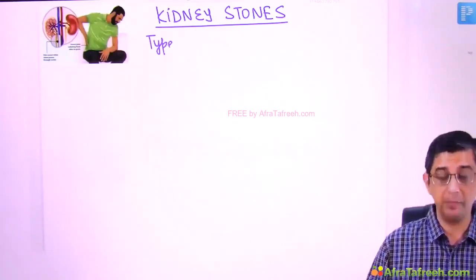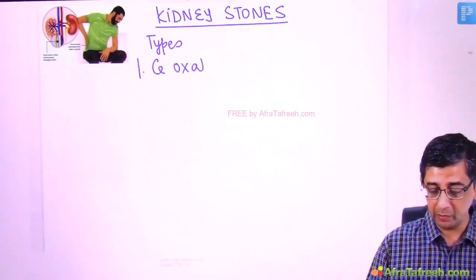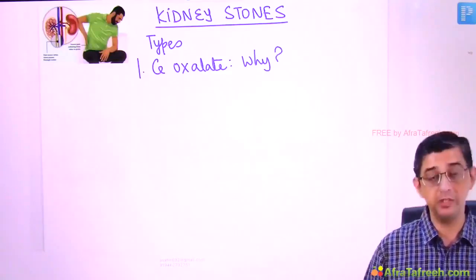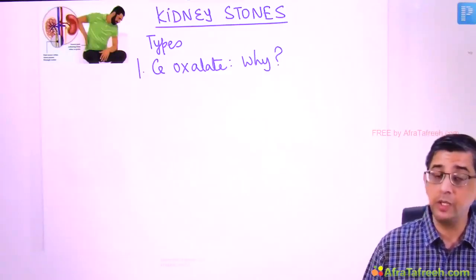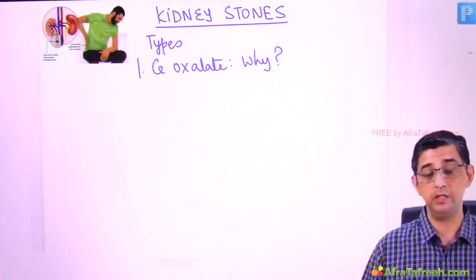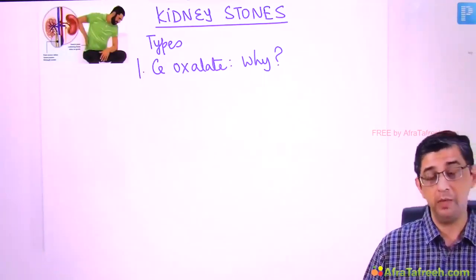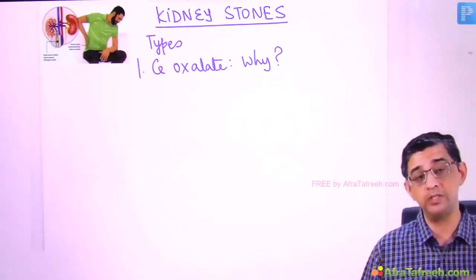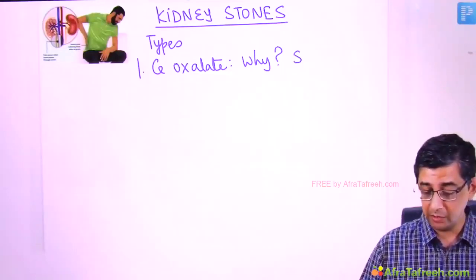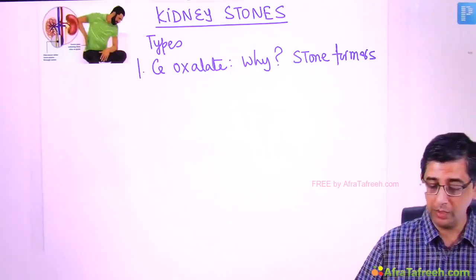First and foremost, what kind of stones would be developing in an individual? The most common type is calcium oxalate. Here's a question: why would a patient develop calcium oxalate stones? This patient says that since 2018 he has had a tendency to form kidney stones — a 4 cm stone on the left side requiring PCNL, then in 2019 a stone on the opposite kidney requiring lithotripsy. Every year or alternate year he gets new stones, so he calls himself a 'stone former.'